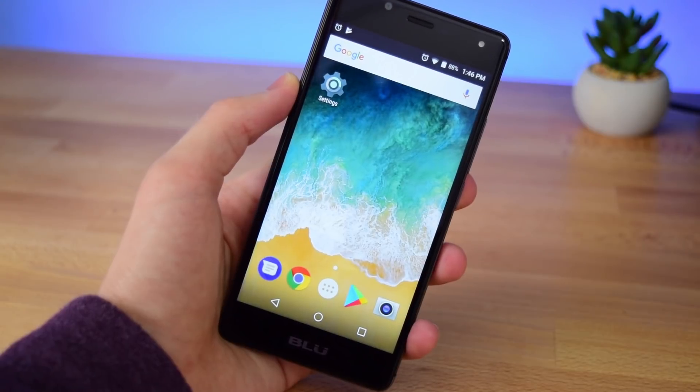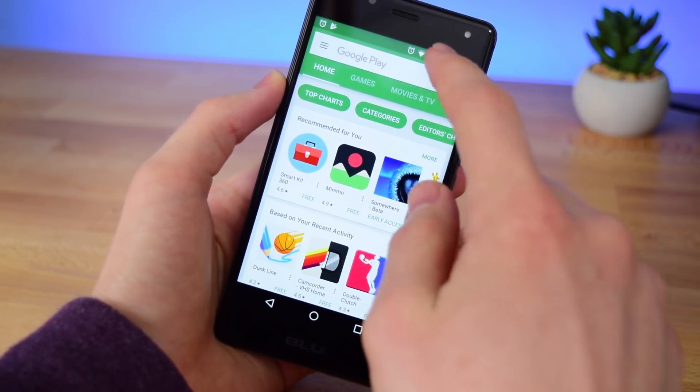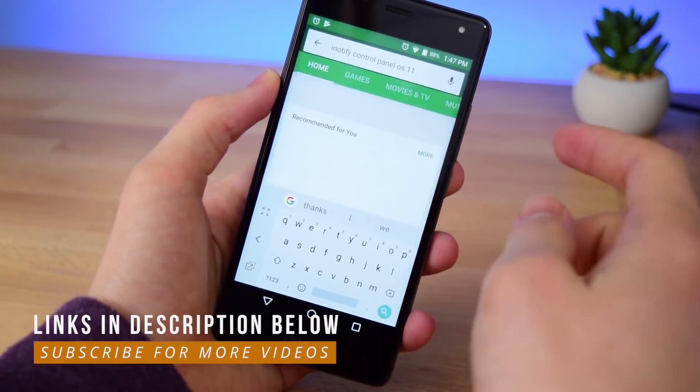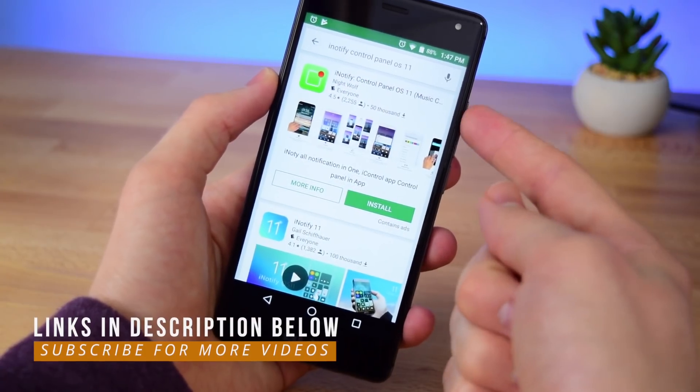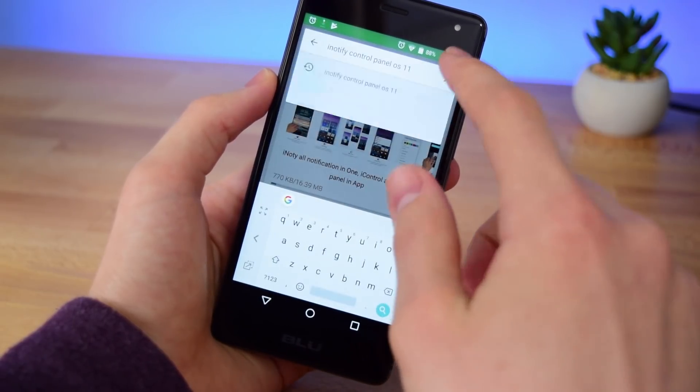To get started, just head into the Play Store and from here we need to download a few apps. The first one is called iNotify Control Panel OS 11 — search for that. It should look like this, so just tap install and accept, and once it's downloading you're good to go.